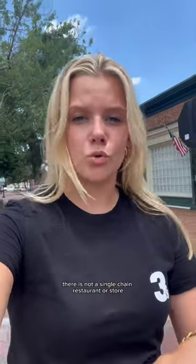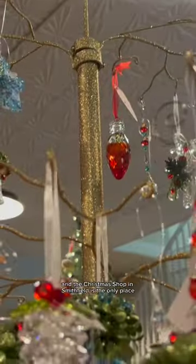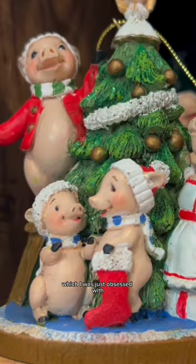Walking through downtown Smithfield, there is not a single chain restaurant or store — there are so many cool privately owned boutiques. And the Christmas shop in Smithfield is the only place you can get these pig Christmas ornaments, which I was just obsessed with.